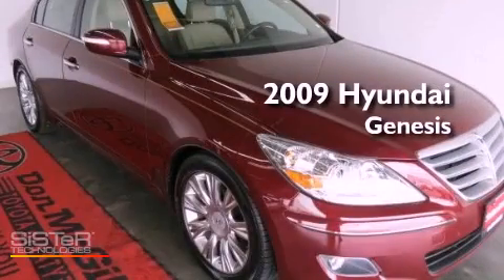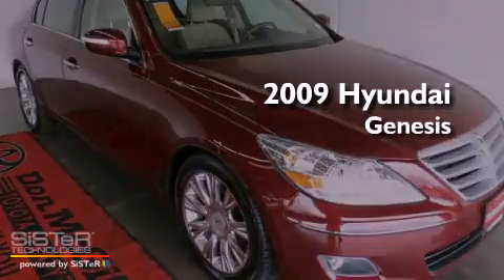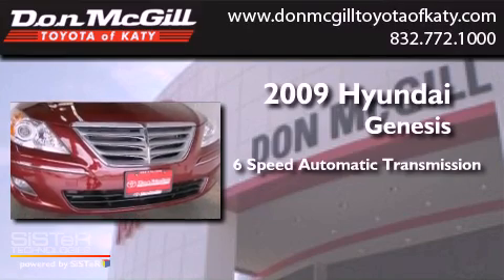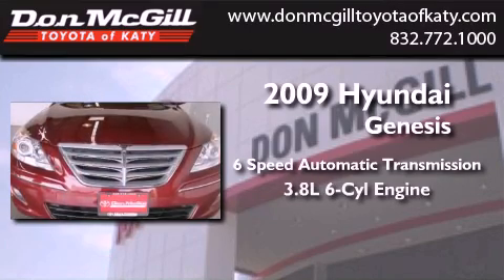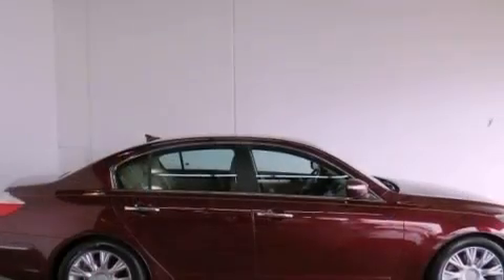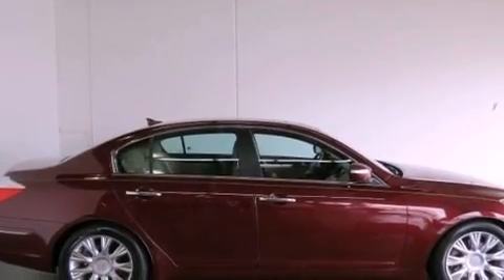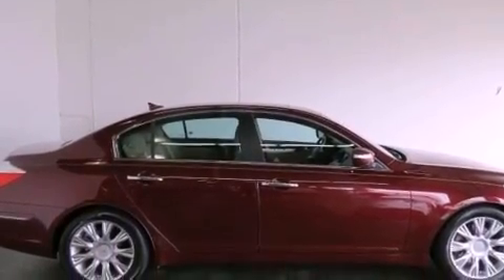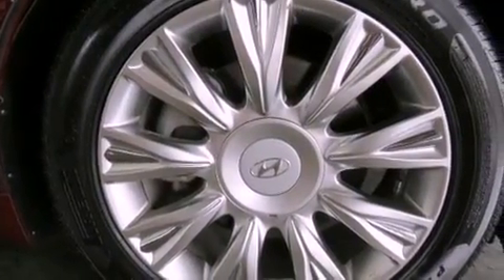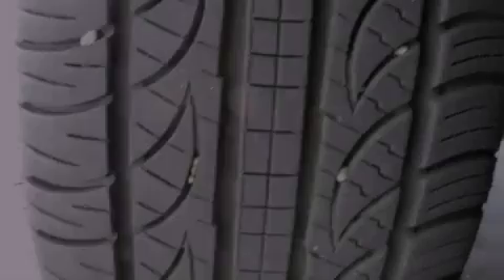This is a 2009 Hyundai Genesis. This four-door sedan has a six-speed automatic transmission and a 3.8 liter V6. Its top features include traction control and stability control systems, commercial free satellite radio, aluminum wheels, and a tire pressure monitoring system.